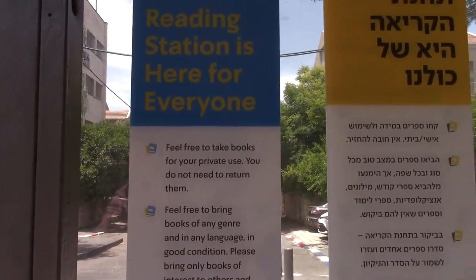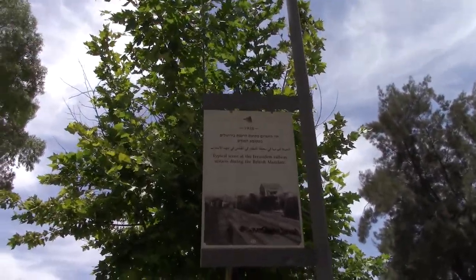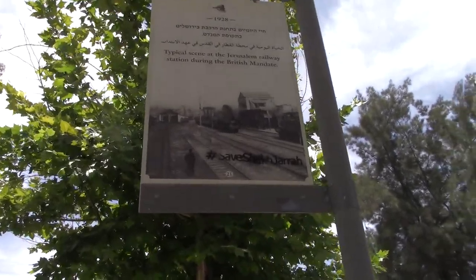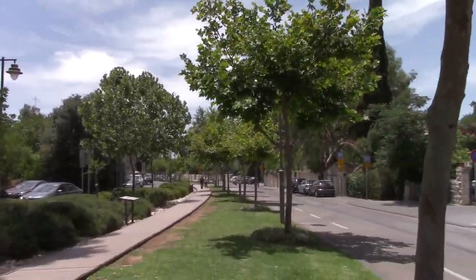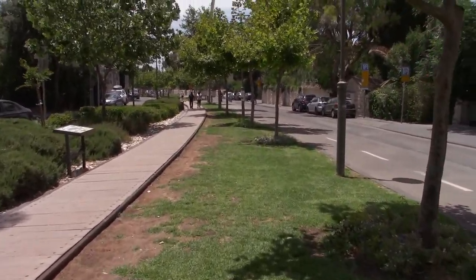You can see they have signs in English, Hebrew, and Arabic. There's a poster here showing what the railway looked like during the time of the Mandate, and somebody has applied graffiti saying 'Save Sheikh Jarrah.' So despite the organizers saying this is a fulcrum of coexistence, there are evidently different political opinions among those using this public space.